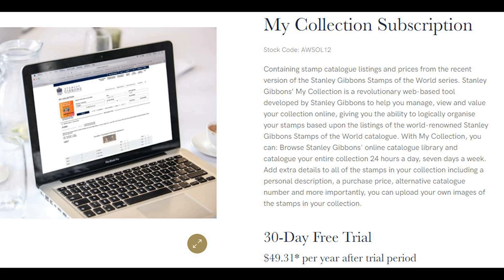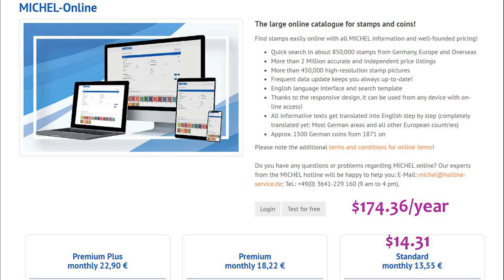I did mention a couple of alternatives offered by Stanley Gibbons — their collection subscription service, which was less than $50 a year and gets you access to the Stamps of the World catalog as well as a cataloging system for your own collection. I also mentioned the Michel online catalog, which for $14 or $15 gets you access to the worldwide Michel catalog system.